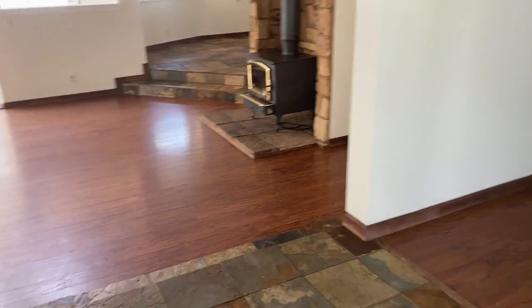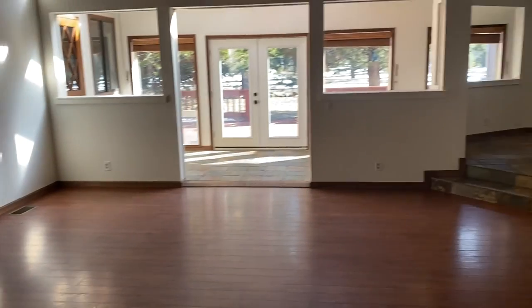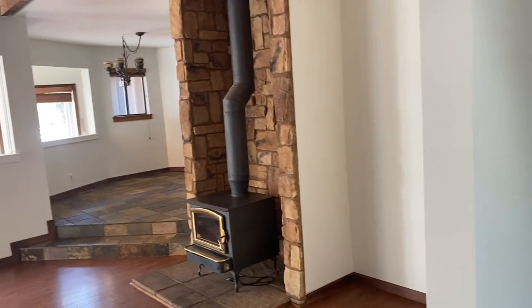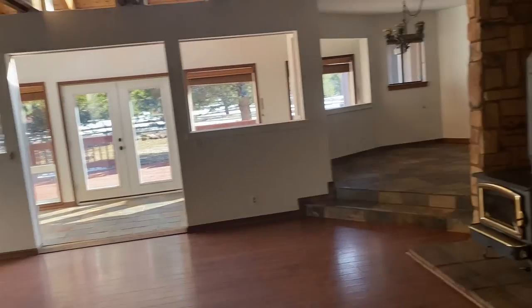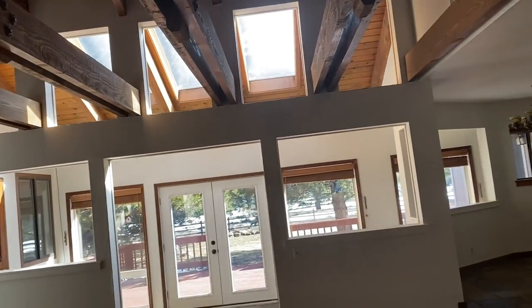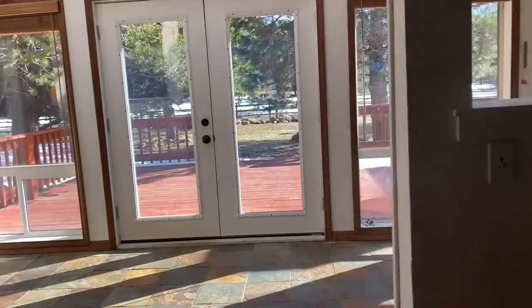I'm going in. You have this slate tile on the floor here and you go into the sunken living room, which was kind of a thing a couple of decades ago. The house is a bit worn, but I think it has good bones and it has a lot of potential. It gets a lot of light in here. It has a wood-burning stove and natural gas forced air heating as well.